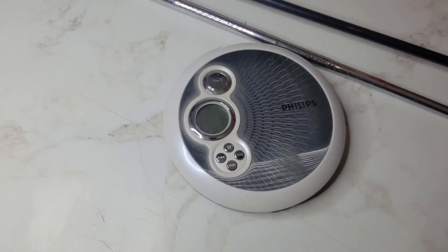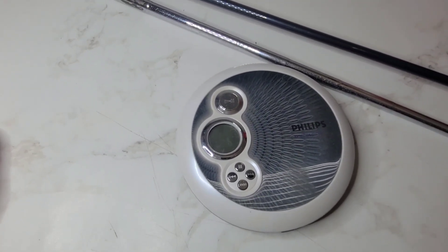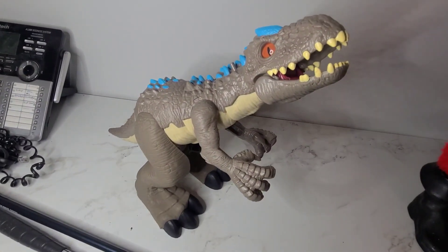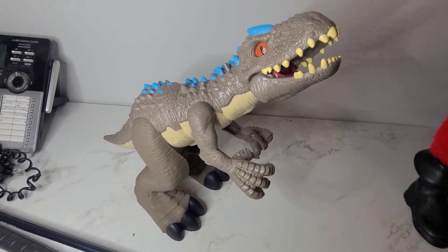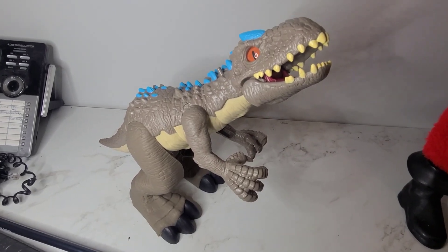This is a Philips CD player, a little Walkman unit. It sold for $12. And the last item sold today is this Fisher-Price Jurassic World dinosaur — it's a Rex. I don't even know what kind of dinosaur that is. Indominus. There you go. And it sold for $14.